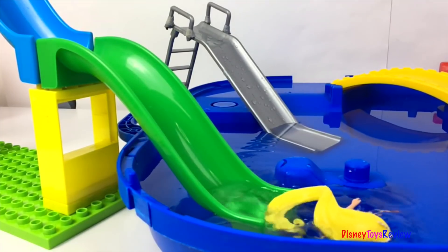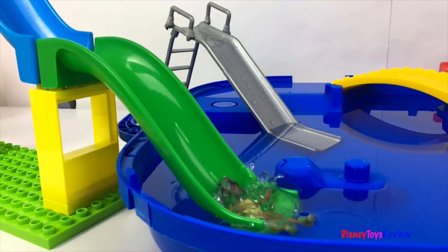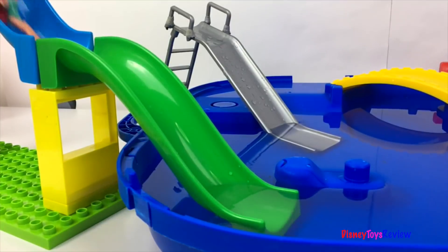They've decided to go on the tallest slide. Wee! Let's go. Fantastic. Wee!